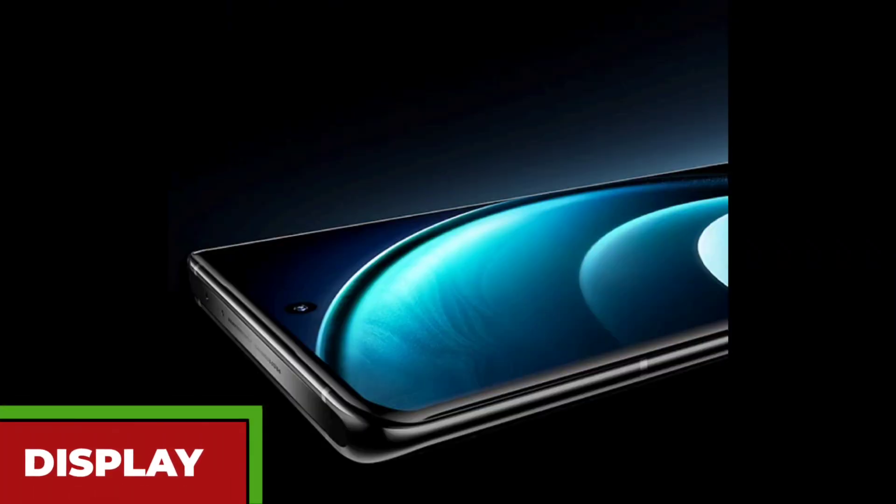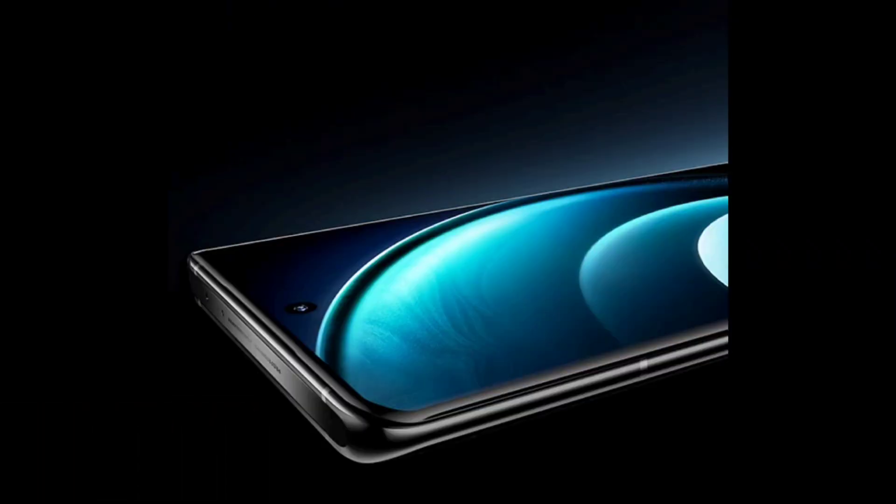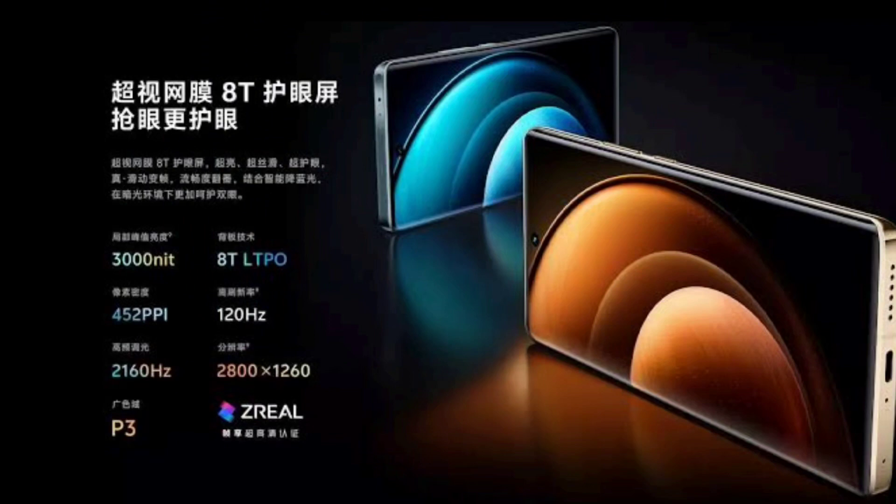The Vivo X100 also has a gorgeous display that will make you fall in love with it. It has a 6.78-inch LTPO AMOLED display with a resolution of 1260 by 2800 pixels and a refresh rate of 120Hz. The display can automatically adjust the refresh rate and brightness to save power and protect your eyes. It also supports HDR10+, DCI-P3 color gamut, and 3000 nits of peak brightness, for vivid and realistic colors and contrast.